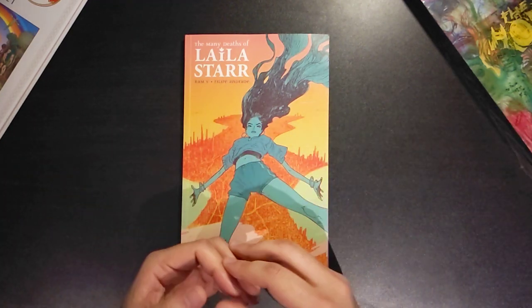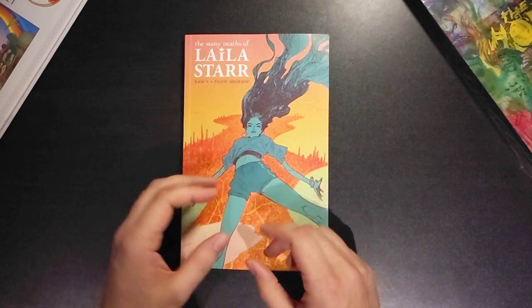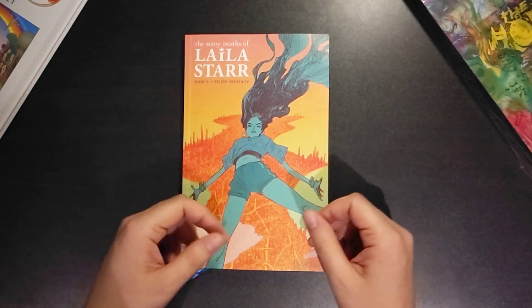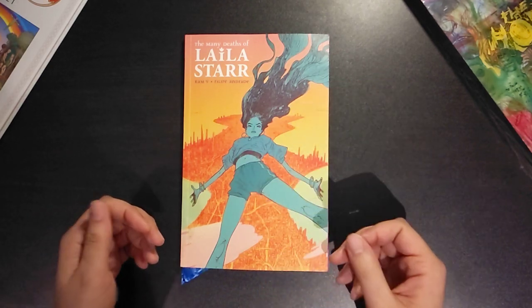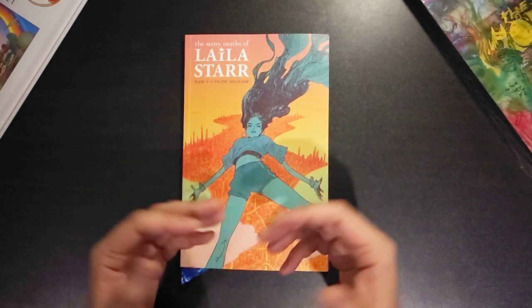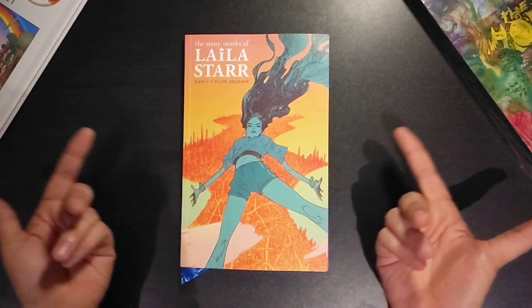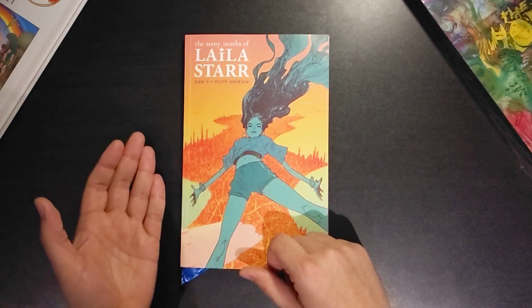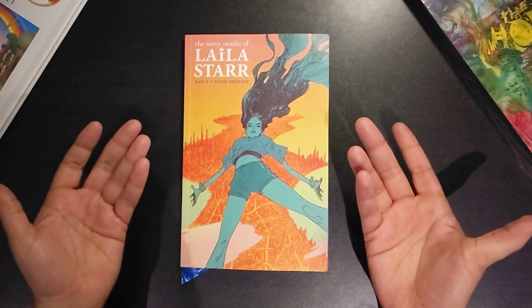Hello there, this is Critical from Critical Media, just taking a look at Boom Studios' 2022 trade paperback release of The Many Deaths of Lila Starr, from Ramvi and Felipe Andrade. What we usually do with this channel is just give you an idea of what to expect if you ever come across this book in the wild. So we go over the exterior, some bonus material, art and plot points, and then a brief review at the end.